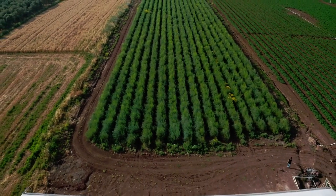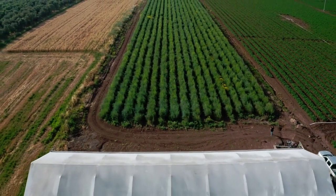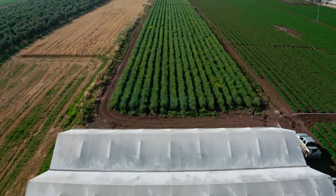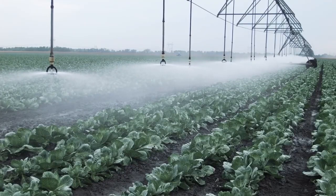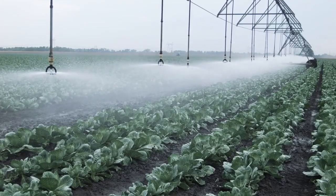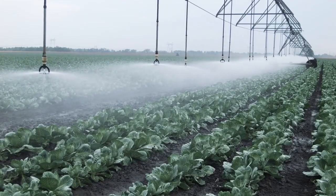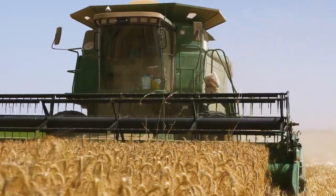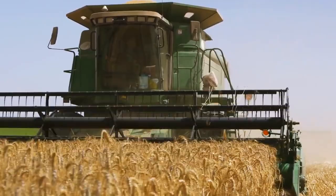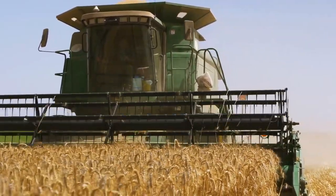Farmers are increasingly adopting precision agriculture, which has given rise to the use of drone technology on farms. It's a meticulous process that requires farmers to use the most cutting-edge agriculture technology to monitor the health of their crops during the growing season. Precision farmers take action when signs of stress appear, implementing the latest technology on the market, which greatly benefits their businesses.